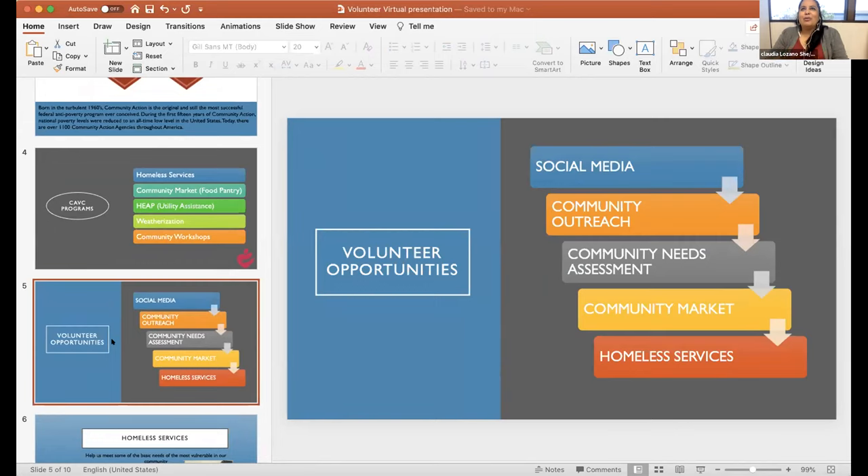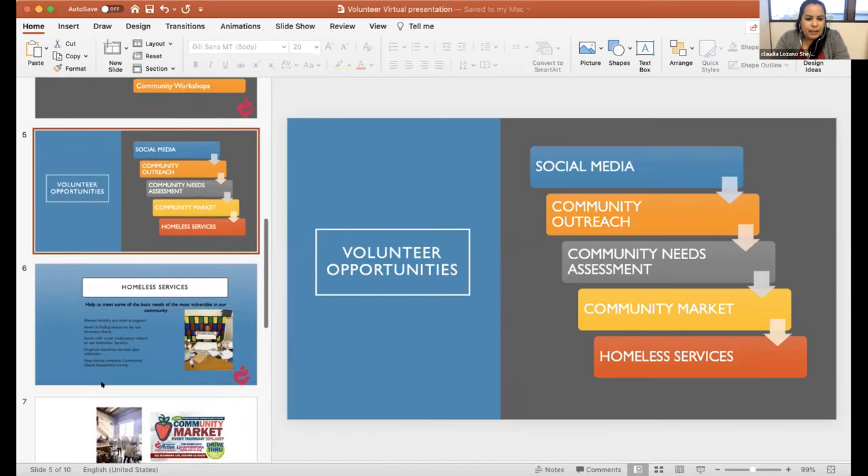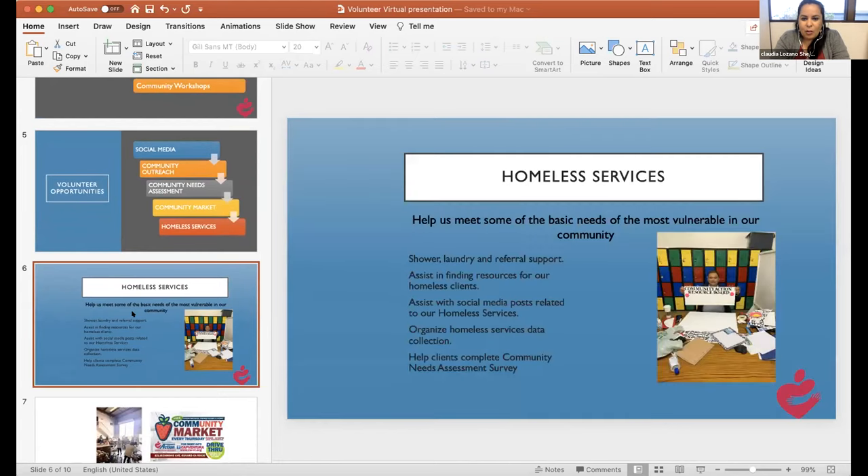We need individuals who can create social media content and help with community outreach. We're in the process of doing our community needs assessment — a long survey where we interview individuals across the county to find out what the needs are. The goal is to get to the root of the problem and create programs that fill in the gaps to best help the community.